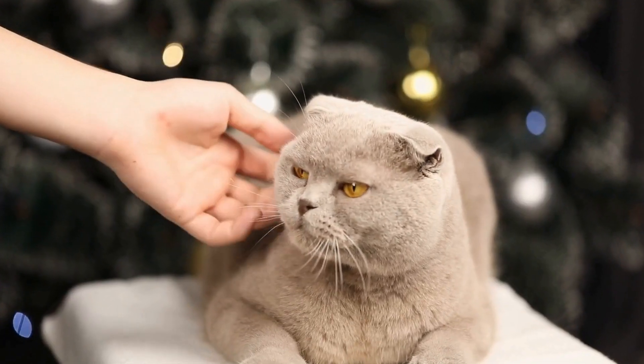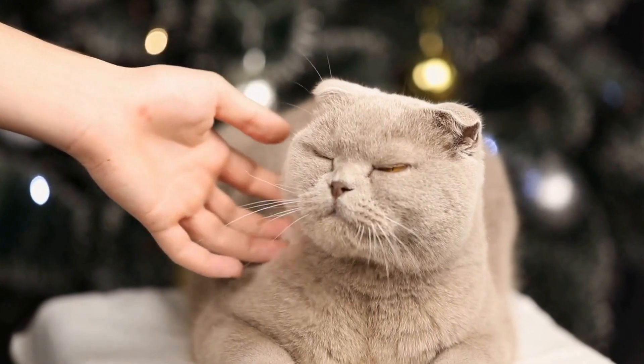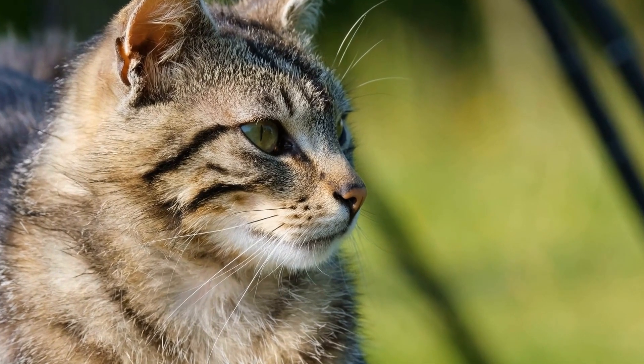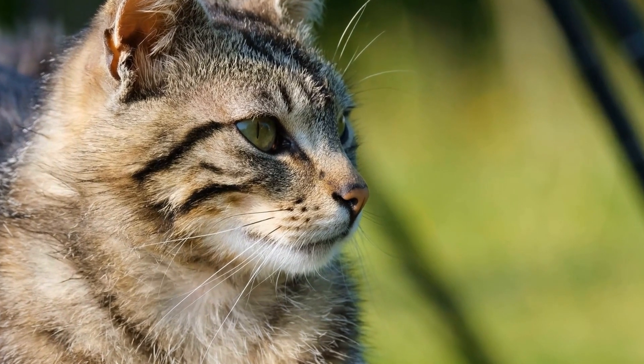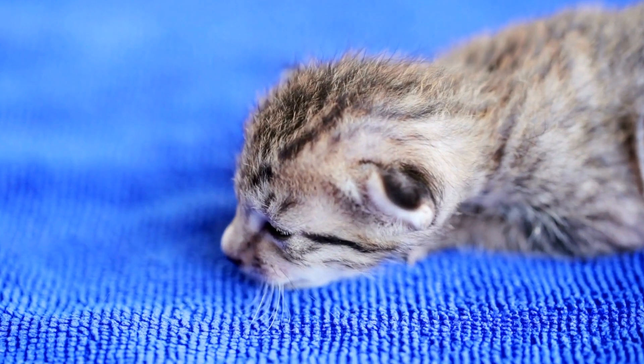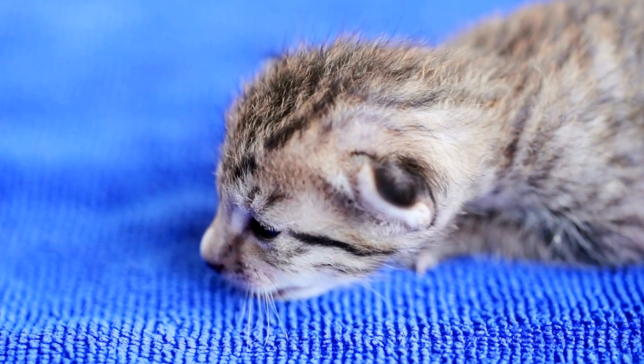However, not all ornaments are created equal in the eyes of our beloved felines. Some seem to have a special place in their hearts, becoming their absolute favorites. These ornamental cats have captured the attention and affection of cats worldwide, and there are a few key reasons why.